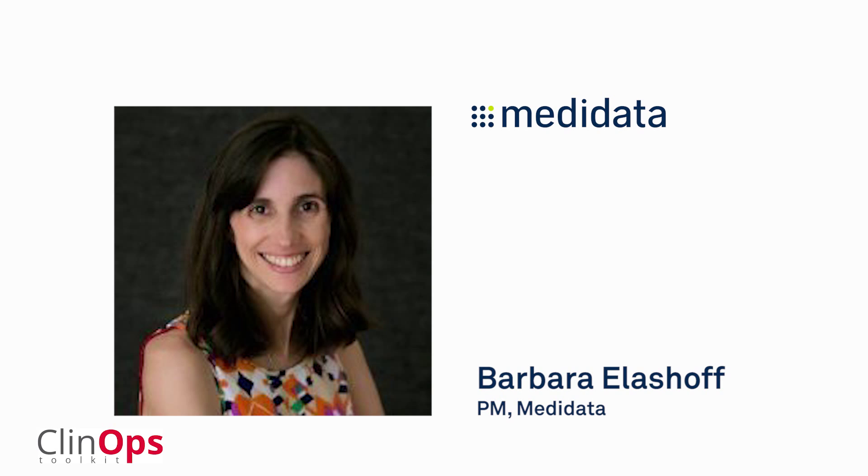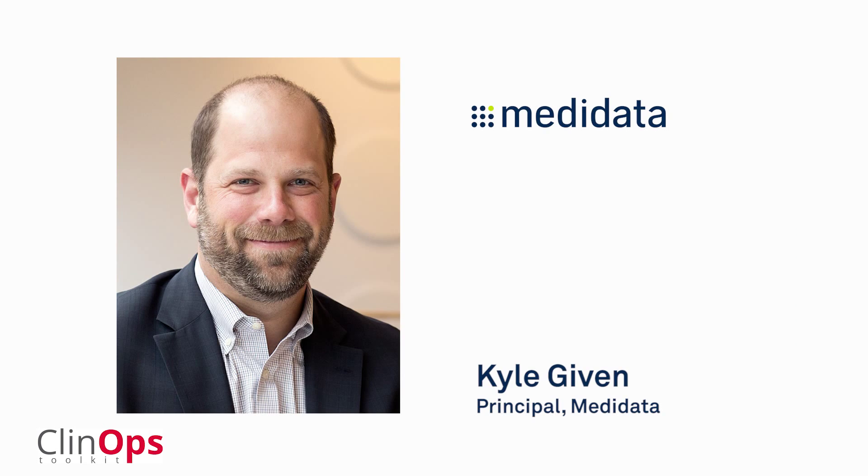Hi, I'm Barbara Elishoff, and I'm a product manager at MediData in the space monitoring space. We're developing tools to help improve the efficiency of monitoring in clinical trials. I'm Kyle Gibbon, a principal in our strategic consulting team at MediData. I head up our clinical services area, working across the clinical operations space, and like Barbara, I've been focused on risk-based monitoring as one of our primary solutions for our customers.